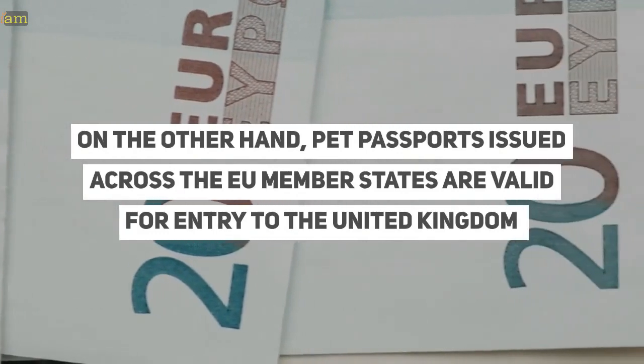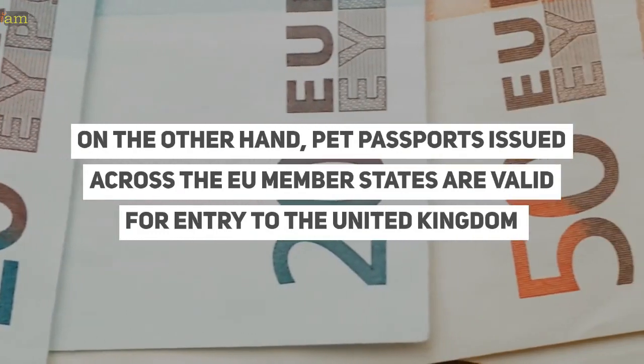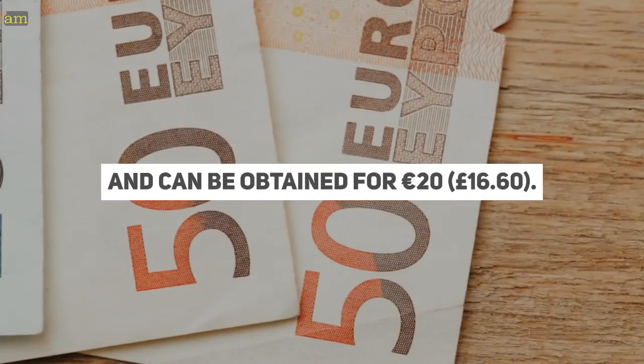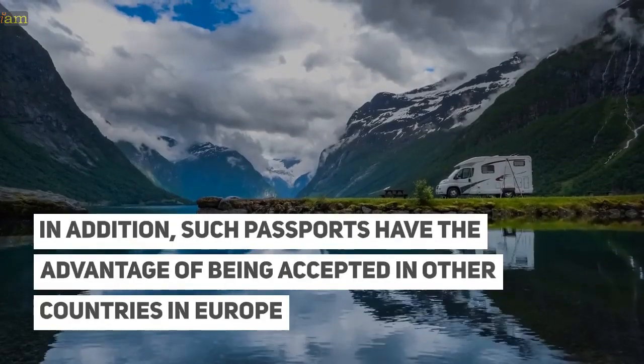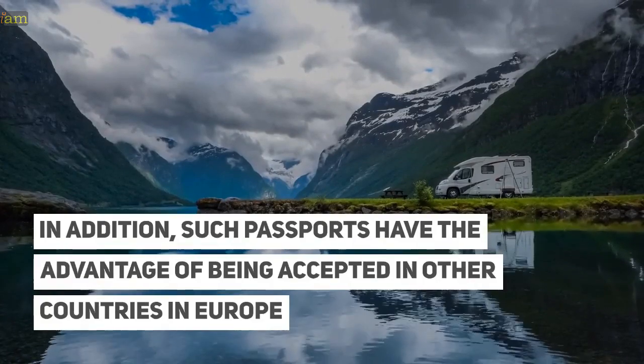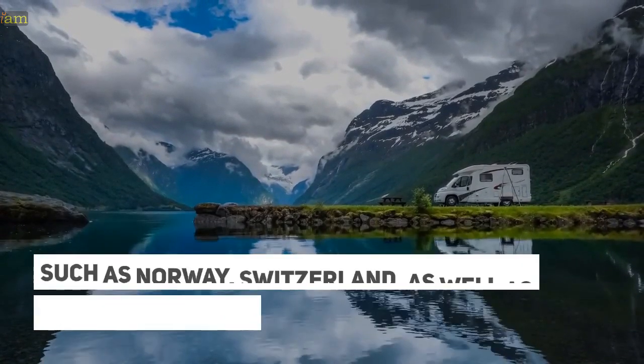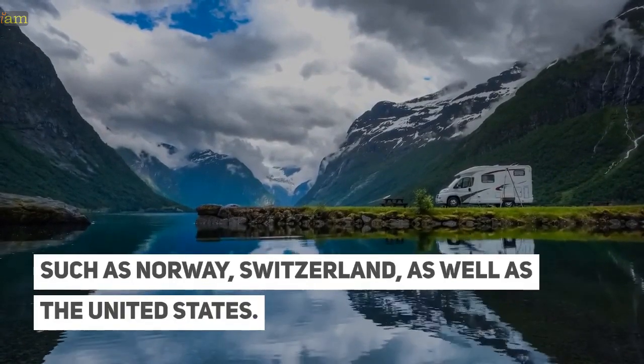On the other hand, pet passports issued across the EU member states are valid for entry to the United Kingdom and can be obtained for 20 euros, or £16.60. In addition, such passports have the advantage of being accepted in other countries in Europe such as Norway and Switzerland, as well as the United States.